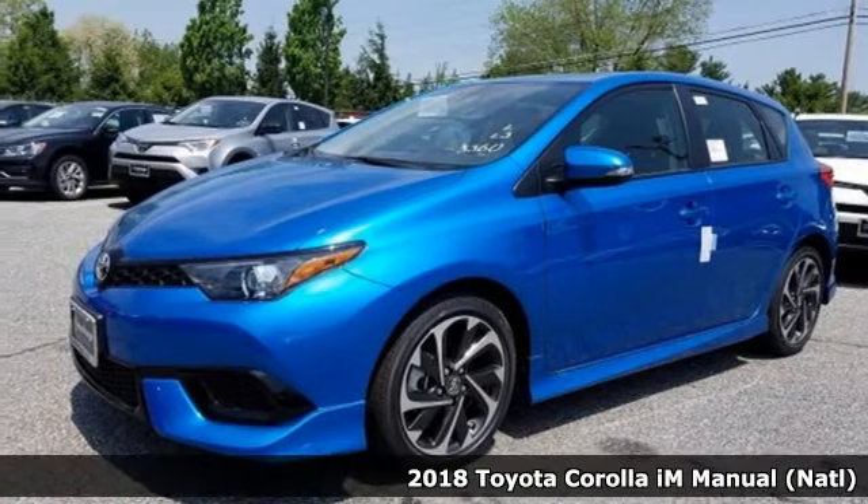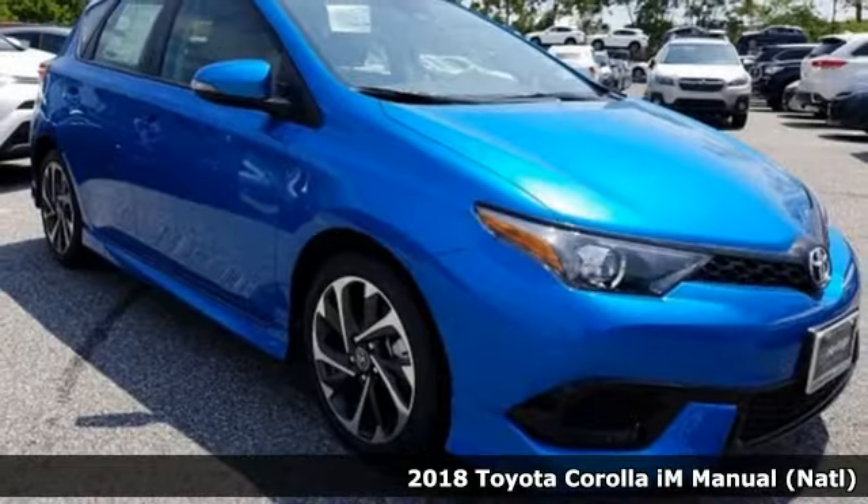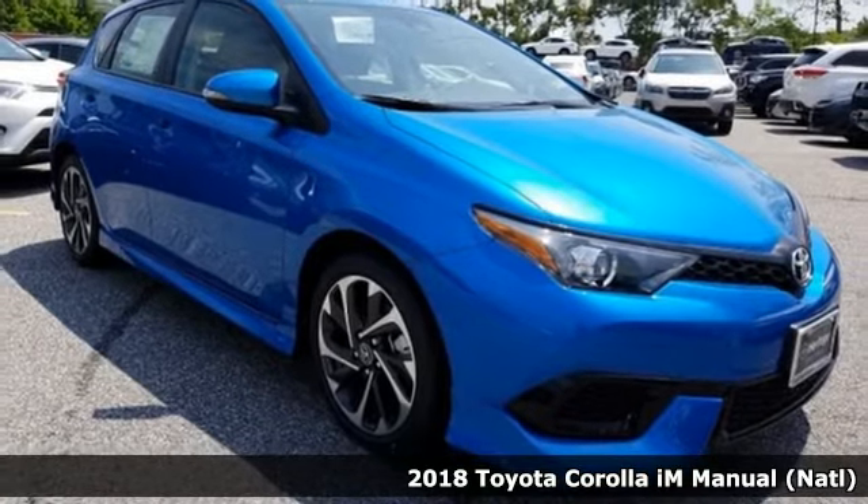It's a 2018 Toyota Corolla iM. Toyota: steered by ingenuity, driven by passion.